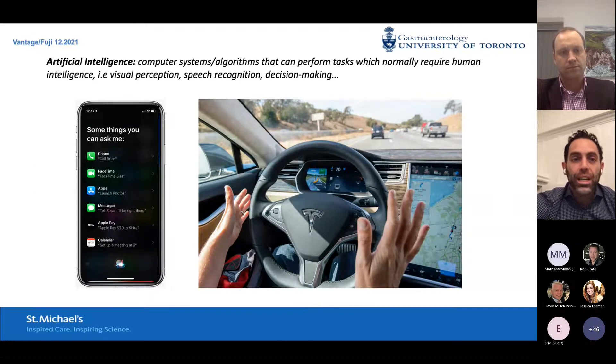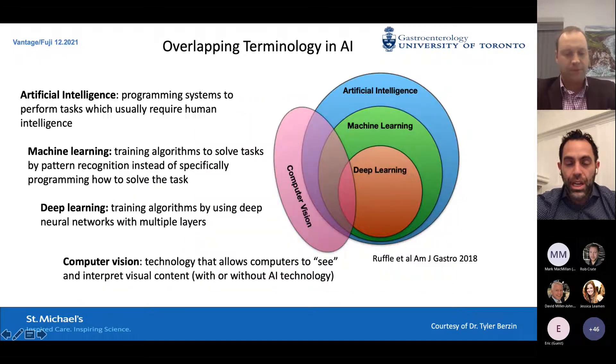So what is AI? AI is really just computer systems and algorithms that can perform tasks that normally require human intelligence. Our phones do this already. There's overlapping terminology here — a slide I got from my mentor Tyler Berzin, who is a true AI expert. AI involves programming systems to perform tasks requiring human intelligence. But what I'm going to talk about today is more specifically deep learning: machine learning trains algorithms to solve tasks by pattern recognition, while deep learning allows the machine to develop training algorithms based on deep neural networks — convolutional neural networks, or CNNs — with multiple layers, in order to learn tasks.